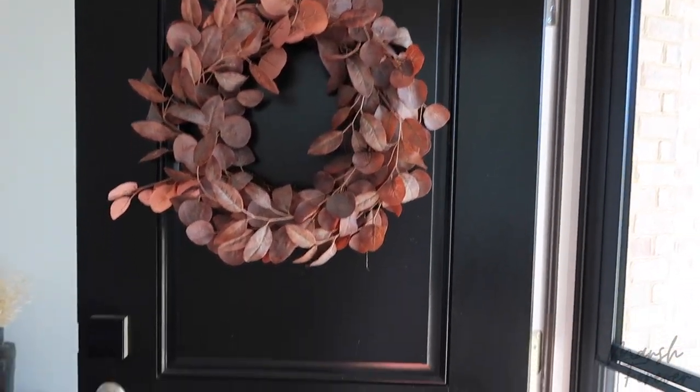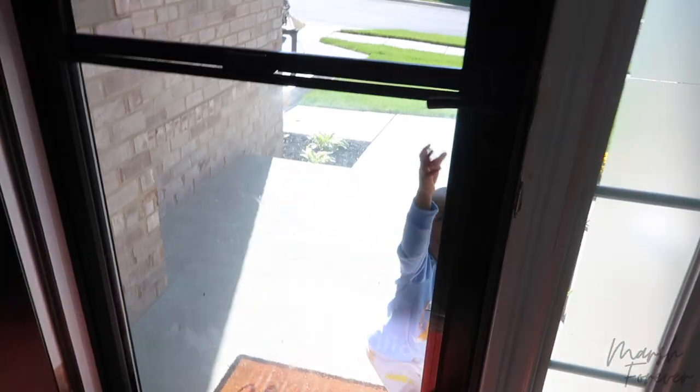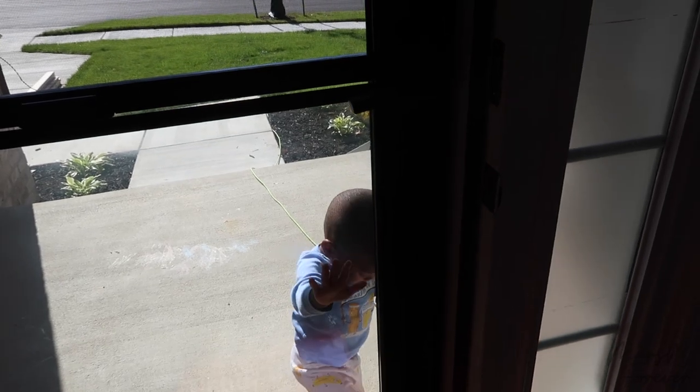Only other thing we did was add the wreath to the door because I didn't want to do the full porch. And we're not going to keep him outside — we'll just let him come in when he's ready. Mommy's going to be right here.